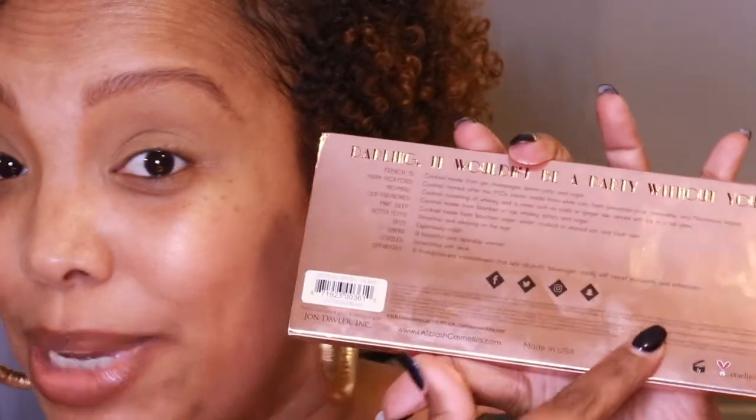On the back it also has where the cosmetic company is from, the ingredients of the eyeshadow palette, and of course it's cruelty free. Once you open it, it's good for two years — most shadow palettes say 12 to 18 months, but if you keep your shadows in a cold dry area they'll last a lot longer. The total palette is 10 grams net weight, about one gram per shadow. It's made in the USA by LeSplash Cosmetics, manufactured by Don Daveur Incorporated, and they have all their social media handles on the back.